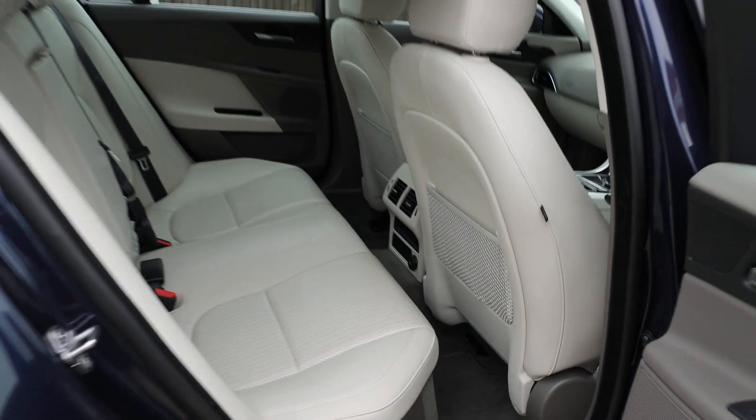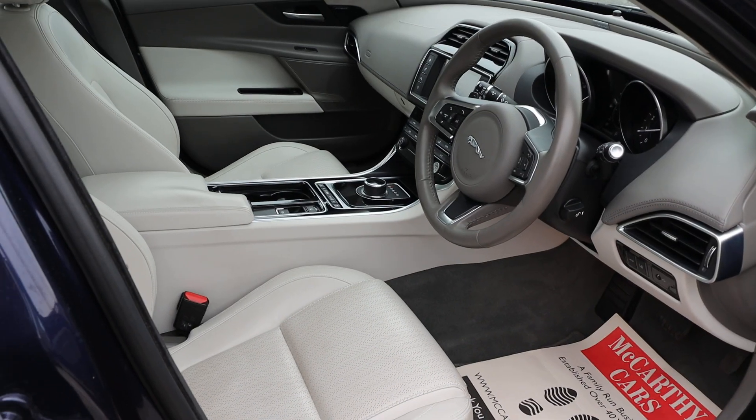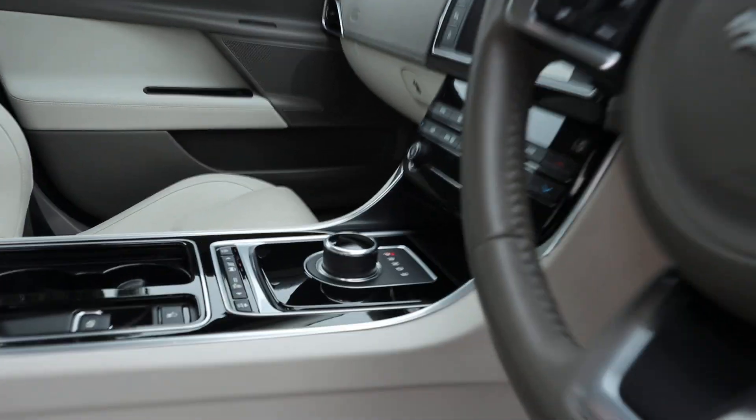Full leather interior, ISOFIX, electric seat, Meridian premium car audio, and automatic gearbox.